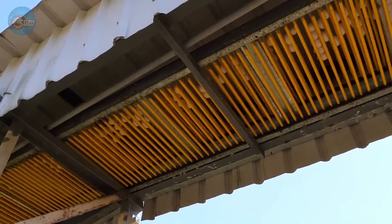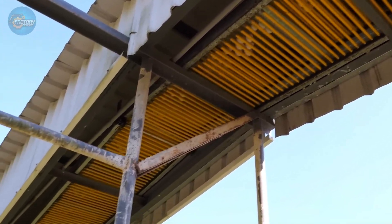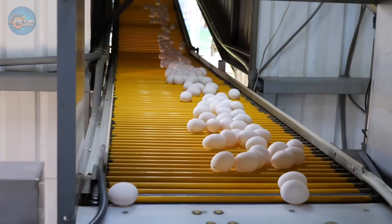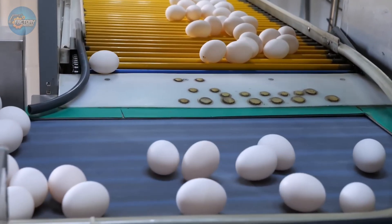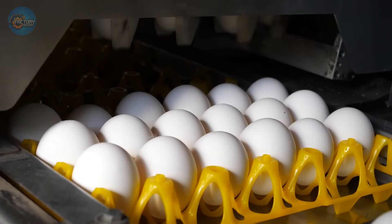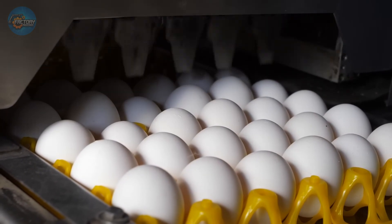That's the incredible journey of eggs — from farm to your table — with every step ensuring quality, safety, and freshness. Would you ever consider switching to liquid or powdered eggs for convenience, or do you prefer cracking your own fresh eggs? Let us know in the comments!